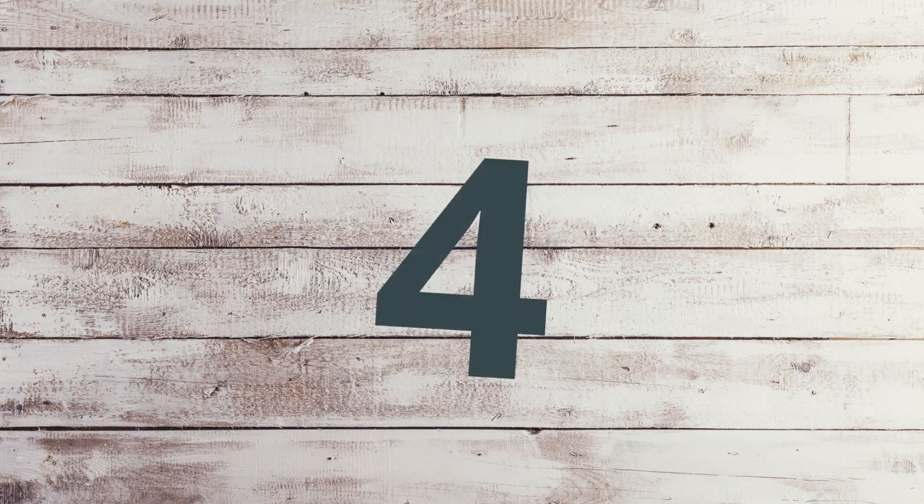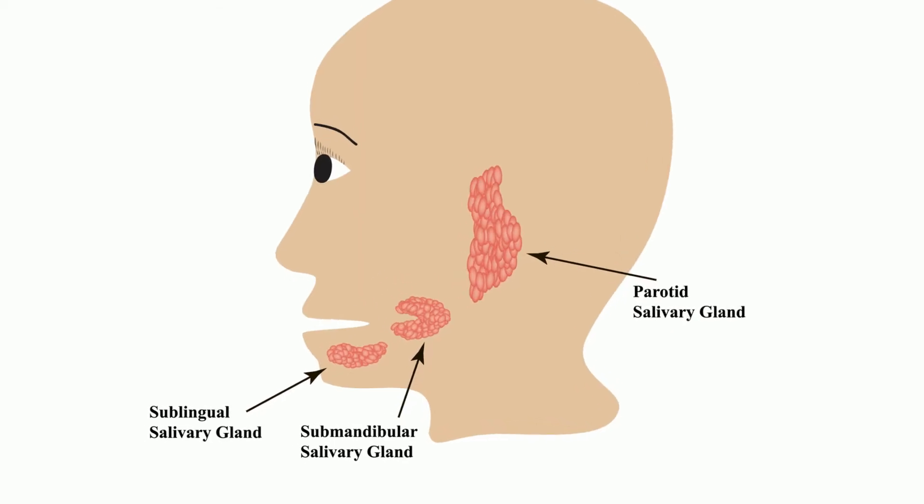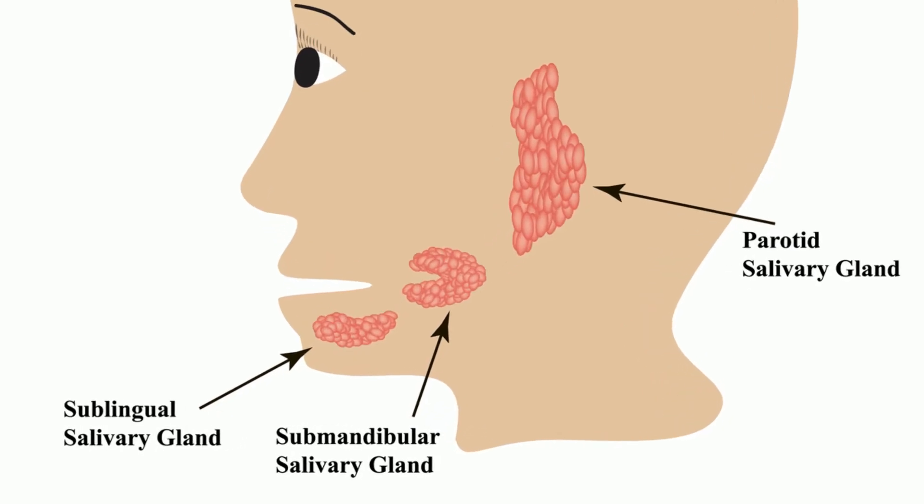You have three types of salivary glands. The parotid glands are the largest and are found in the cheeks. The other glands are found on the floor of the mouth and are also widely dispersed under the tongue.